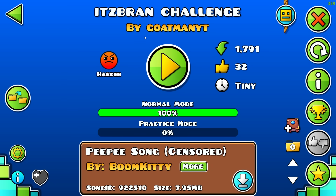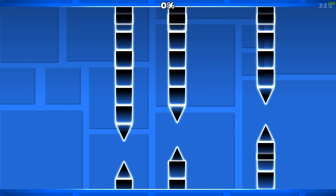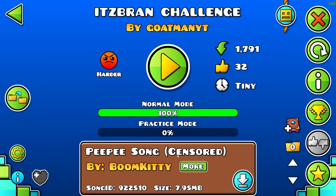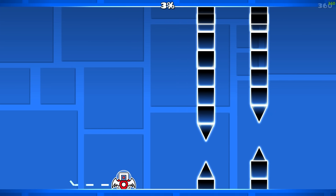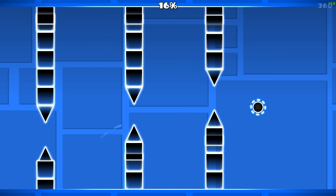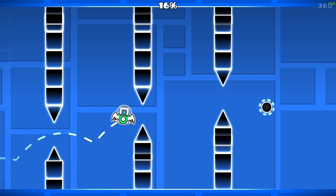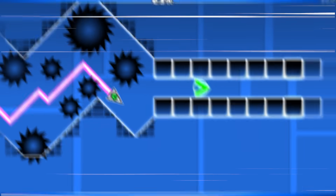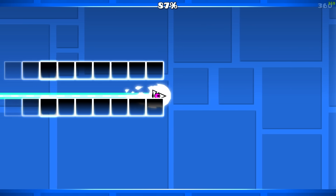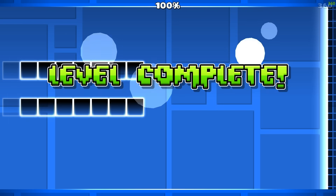Last one coming in for today. We have It's Brand Challenge made by GoatmanYT. This song says 'pee-pee song censored' — that's kind of concerning. A ton of UFO timings. That's kind of cool, it's kind of hard as well. Oh my — dude, let's go! We did it. Perfect way to end off this video.